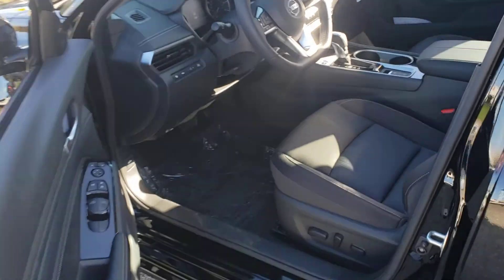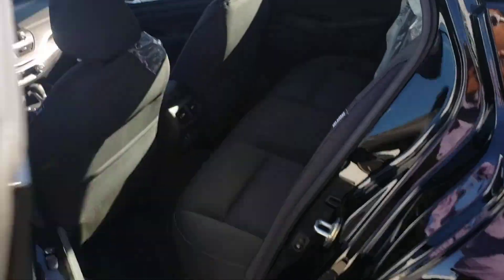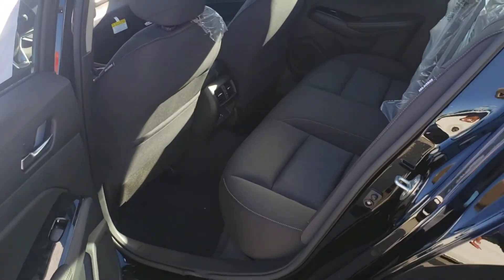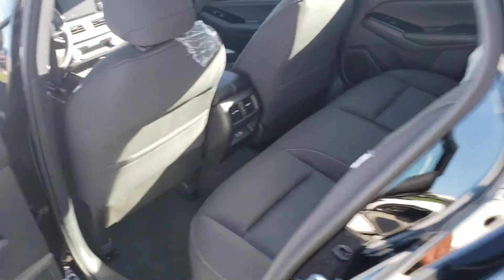By far the most comfortable seats I've sat in in a long time, and plenty of back seat room for you and the family. You also get two USB ports — the Type-A and Type-C.